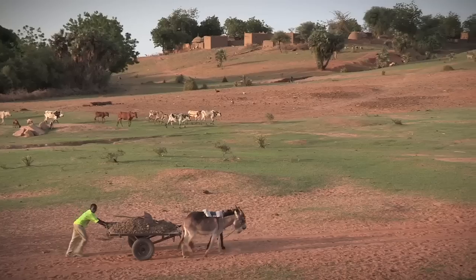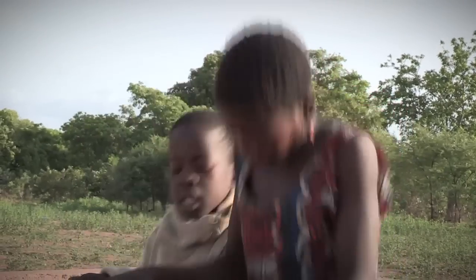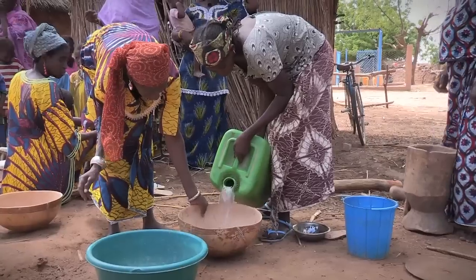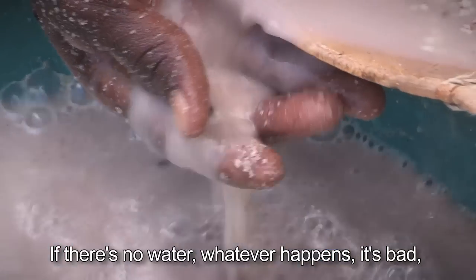Our day in Burkina Faso is nearly at an end. Besides the technological feats made possible by equipment designed, installed and managed by Vernier Hydro, these successes come from strong partnerships with local and national authorities. Thanks to water and its benefits, many people here can live better. If there is no water, everything is blocked.